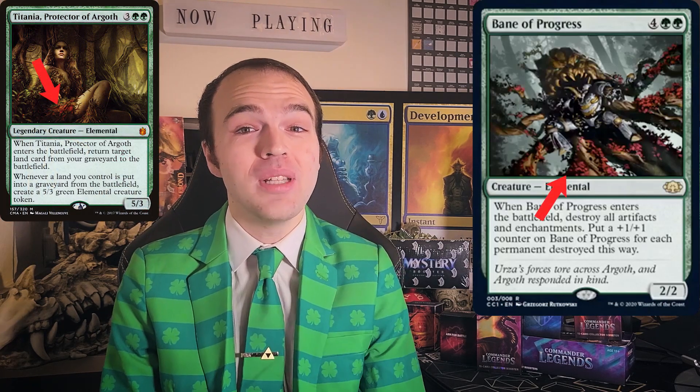Another card was Bane of Progress. The art here is a very subtle nod to Titania — look at the leaf patterns and you'll see the similarities.